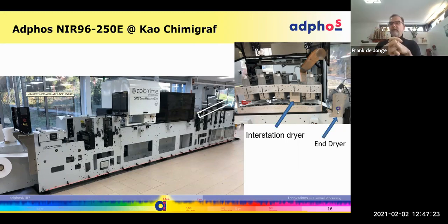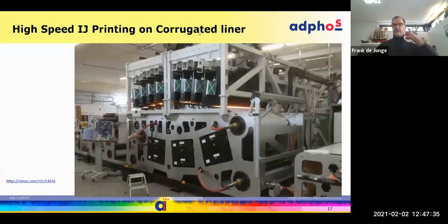Energy efficiency is key in new installations these days, and we've found a good solution by positioning the dryers in this way.